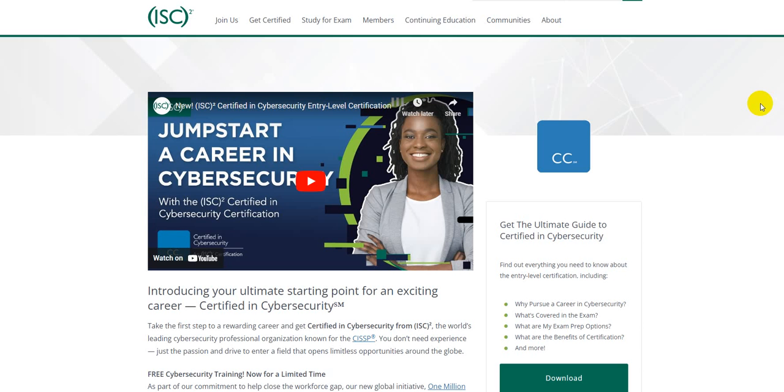ISC² has revealed a new certification in cybersecurity at the entry level. It's called CC — Certified in Cybersecurity. ISC² has actually provided 1 million candidates the opportunity to earn this certification for free. Yes, you heard that right.